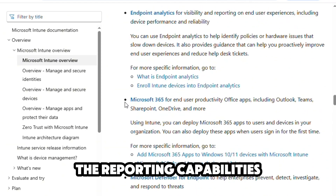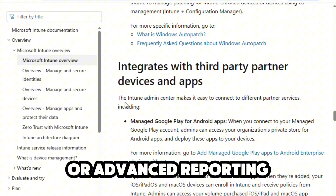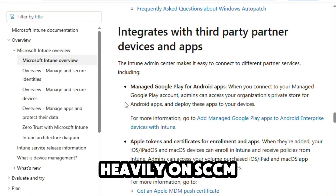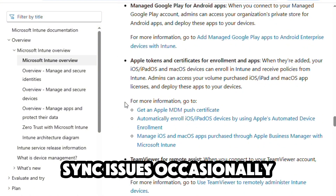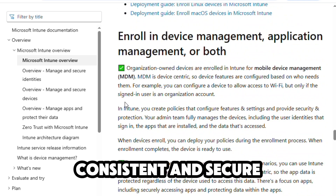However, it's not without flaws. The reporting capabilities are pretty limited, and if you want deep insights or advanced reporting, you're still leaning heavily on SCCM. Sync issues occasionally crop up after updates, which is frustrating when you're trying to keep devices consistent and secure.